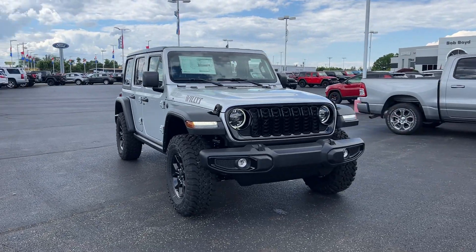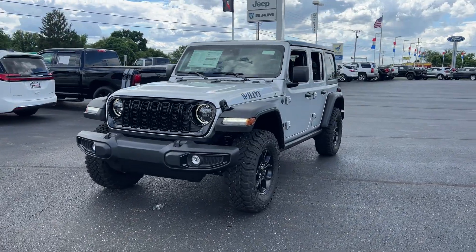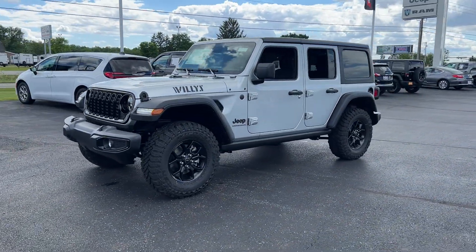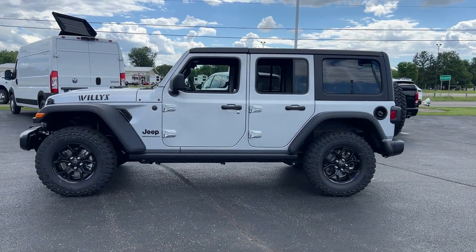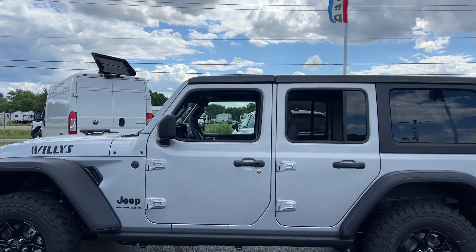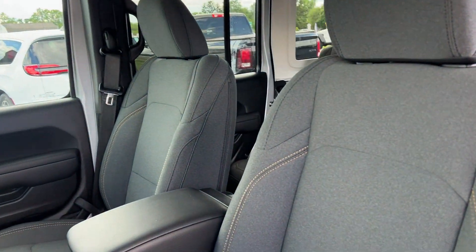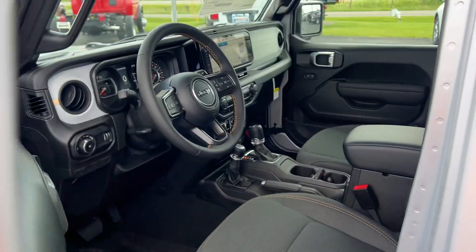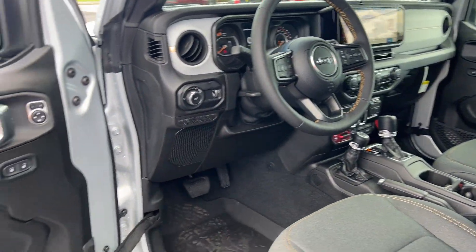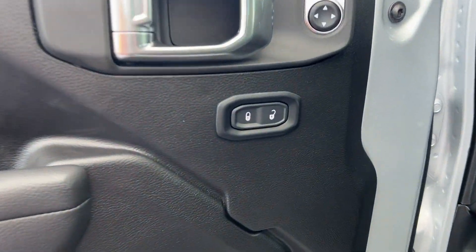2024 Jeep Wrangler. This SUV offers space as well as power and performance. It's equipped with a full package of convenience and efficiency, such as Wi-Fi hotspot, four-wheel drive, backup camera, tinted windows, pass-through rear seat, Bluetooth, keyless start, roll bars, front bucket seats, and steering wheel audio controls. Call today to speak to any of our sales associates.